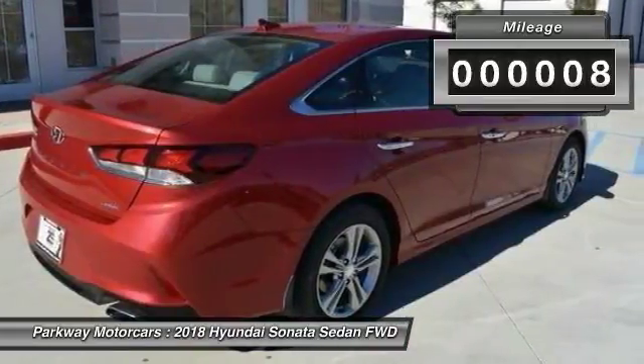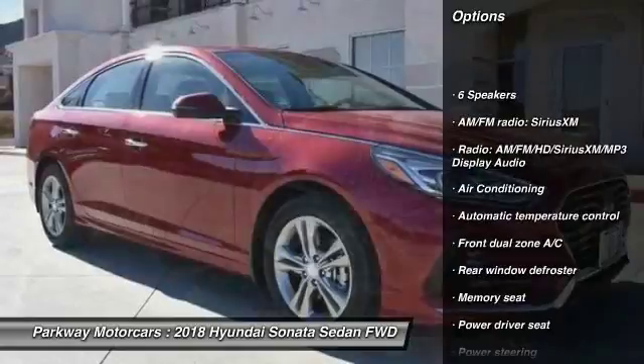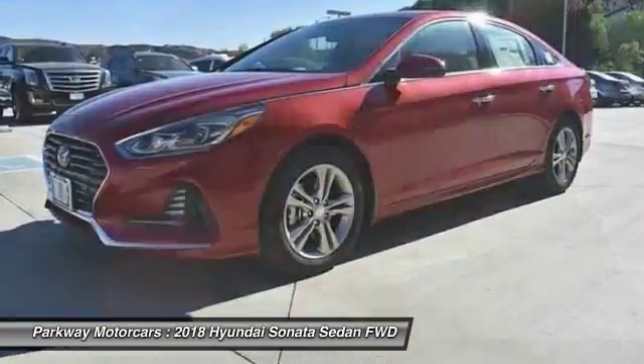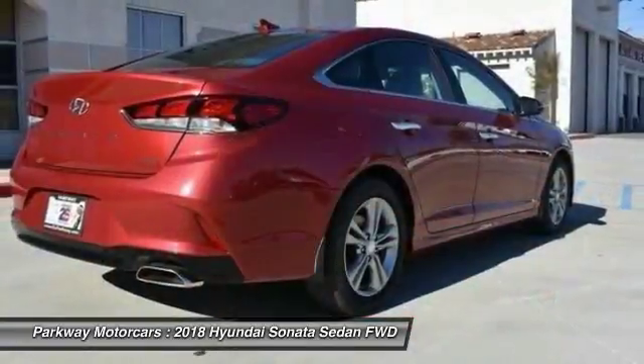Here are some of this vehicle's great options: traction control, power passenger seat, dual airbags, leather-wrapped steering wheel, air conditioning, alloy wheels, power steering, four-wheel disc brakes, rear window defroster, and security system.